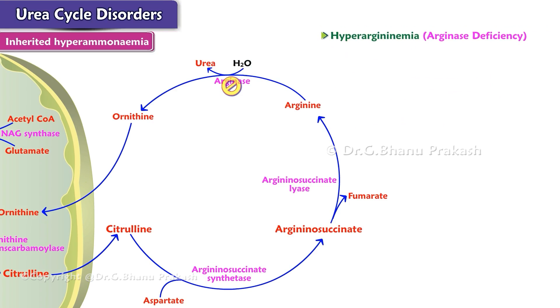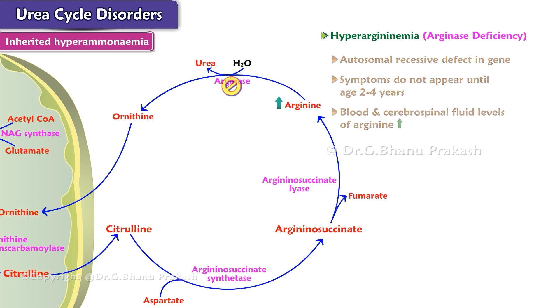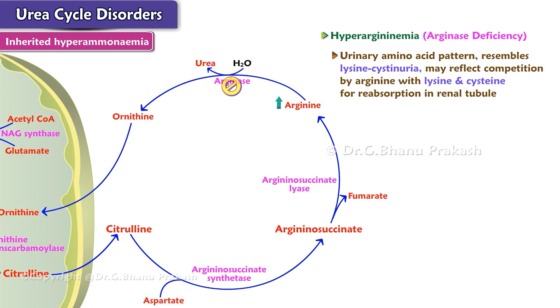Hyperargininemia is an autosomal recessive defect in the gene for arginase. Unlike other urea cycle disorders, the first symptoms of hyperargininemia typically do not appear until the age of 2 to 4 years. In patients with this disorder, blood and cerebrospinal fluid levels of arginine are elevated. The urinary amino acid pattern, which resembles that of lysinuric cystinuria, may reflect competition by arginine with lysine and cysteine for reabsorption in the renal tubule.